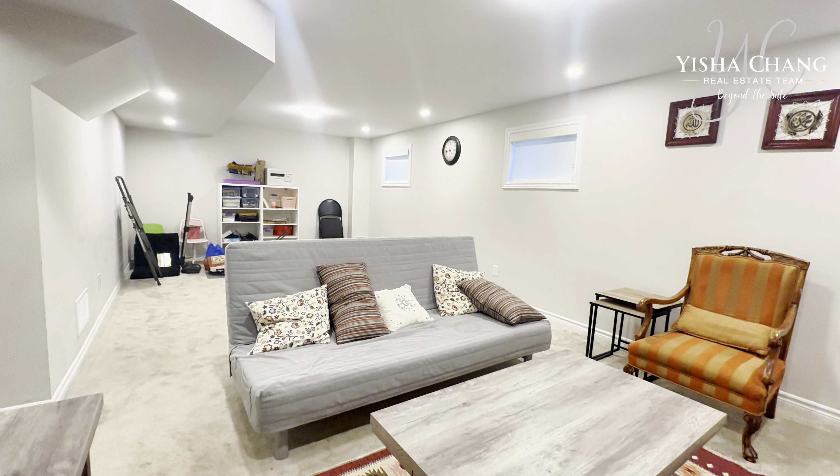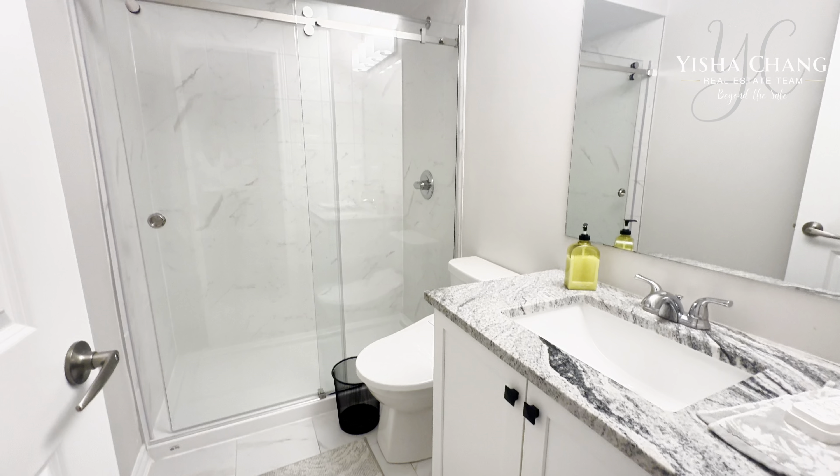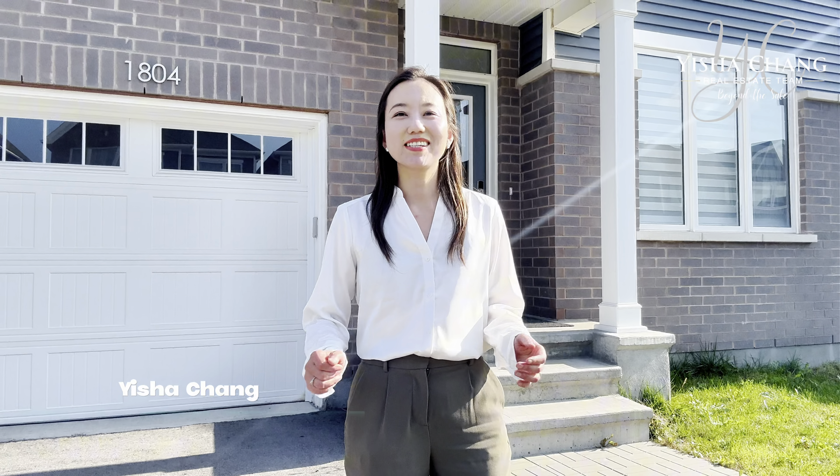The finished basement has a full washroom, offering flexible living space for guests. Interested? Give me a call and let's schedule a private showing.